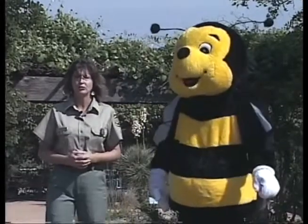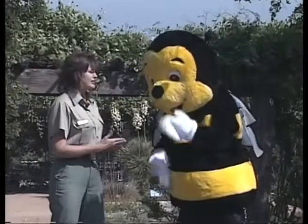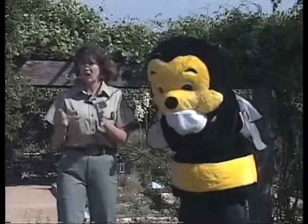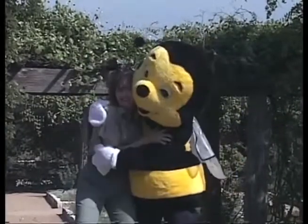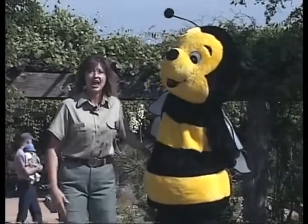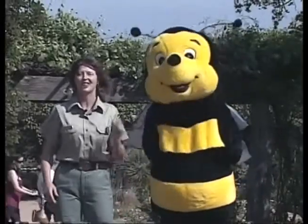Pollinators are in trouble. Species are declining. The bee is very upset. This program is about nature's partners — not just plants and pollinators, but people too. We can all be a friend to pollinators. Now we're about to see a video of students from Stephen F. Austin High School in Houston, Texas, and we're going to see what they're doing to help their pollinators. Let's watch.